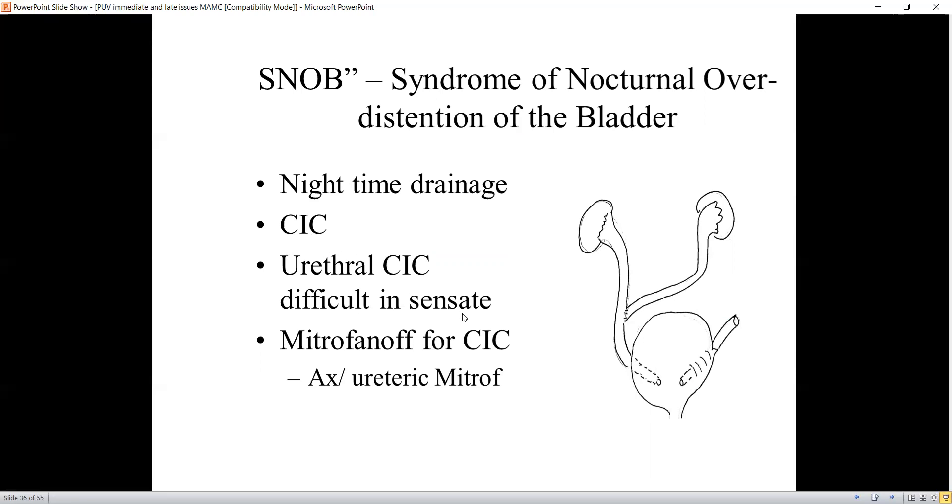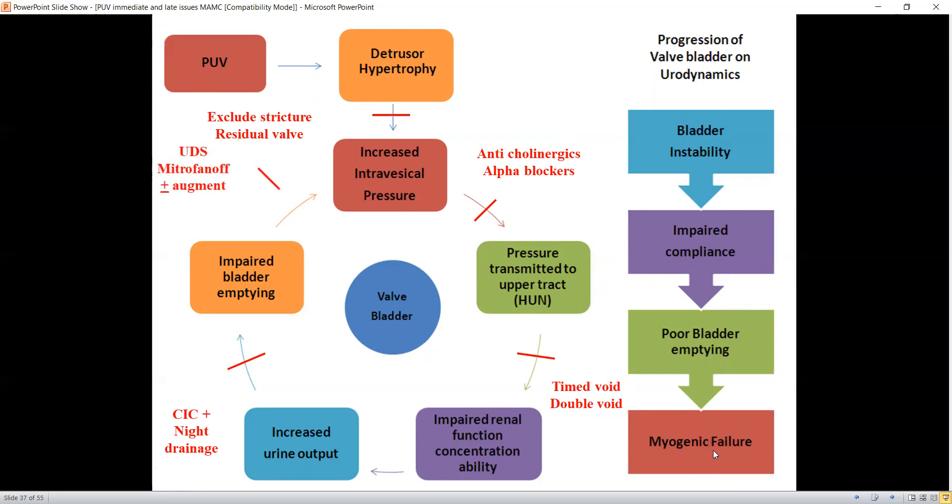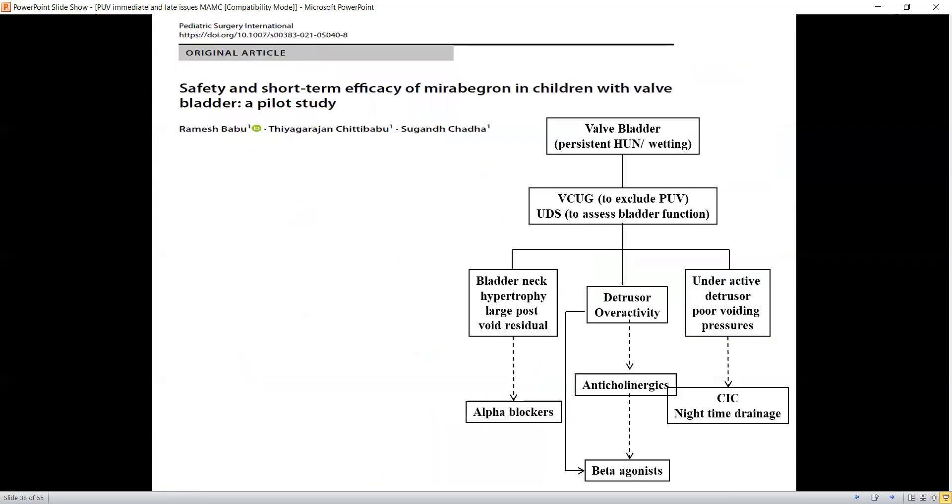Urethral CIC can be difficult in some of these patients, so a Mitrofanoff can be done — either an appendicovesicostomy or a ureteric Mitrofanoff. As I said, the valve bladder goes through a progression. We first exclude stricture, then try anticholinergic medications and alpha blockers if there is high residual volume, add timed voiding and double voiding, then CIC and night drainage — that is how we break the vicious cycle of valve bladder. These patients progress from initial bladder instability to poor bladder emptying, leading to myogenic failure. Urodynamics and Mitrofanoff may be needed at some stage.